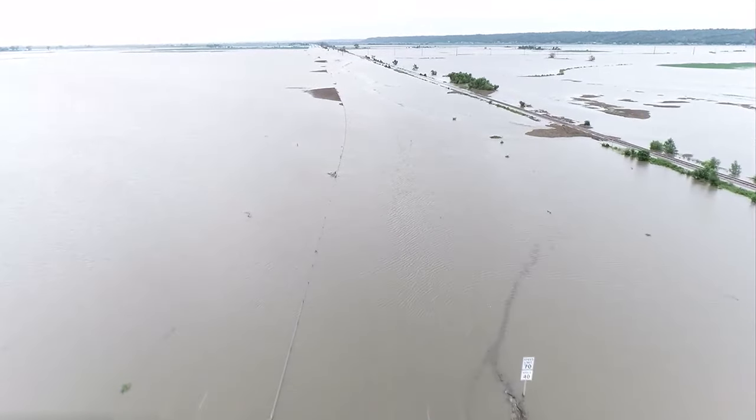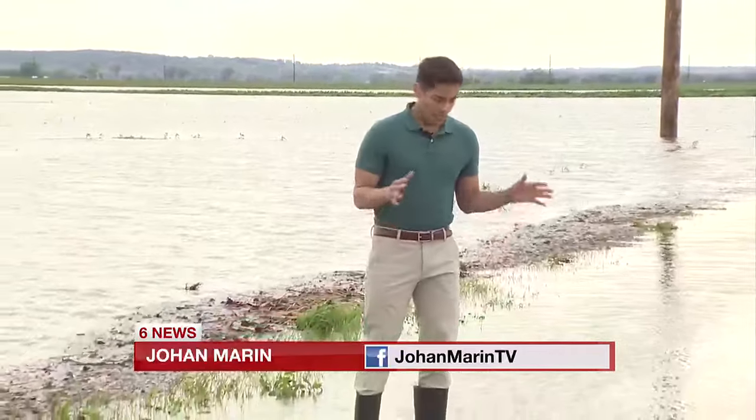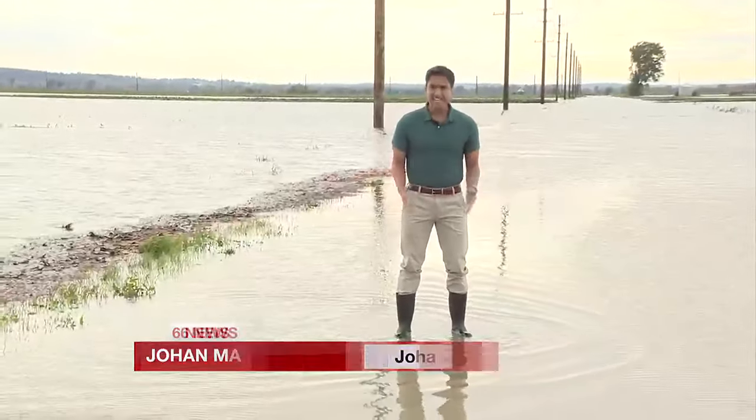Our Johan Morin is in Honeycreek as rising waters from the Missouri River are flooding farmlands there. That's right, Johan and Aaron — I showed you what this road looked like an hour ago in Honeycreek, but look at it. The water is moving pretty quickly from the look of my feet, and it looks like I'm standing in a pond.